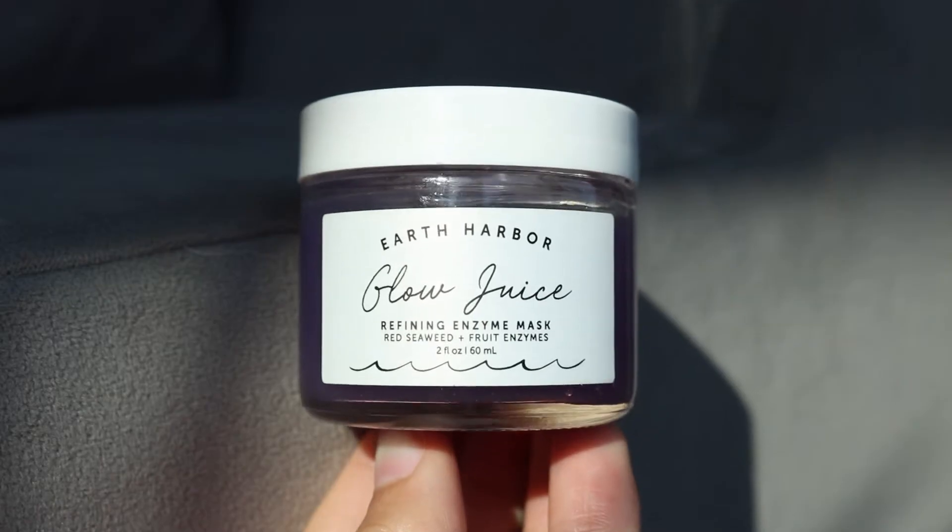The rose water spray was really great and hydrating — you can mist your face for a midday refresh, especially if you work from home. They also sent their glow juice refining enzyme mask, and I cannot say enough good things about it. After I cleanse my face and leave this on, my skin is so smooth and refreshed — it almost feels like it's removing a layer of skin. I leave it on for about 15 minutes; it's a gooey jelly texture. Earth Harbor is a really great brand overall and everything I've tried from them is amazing.